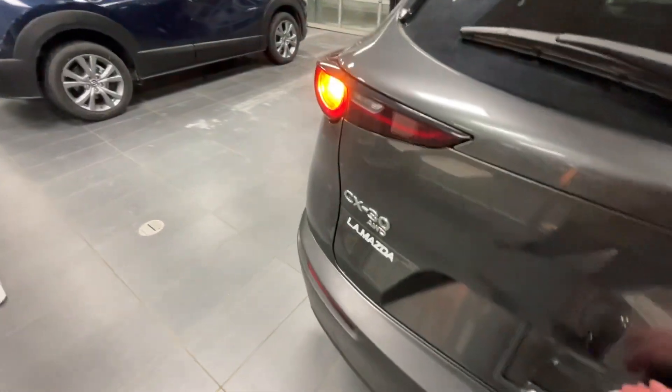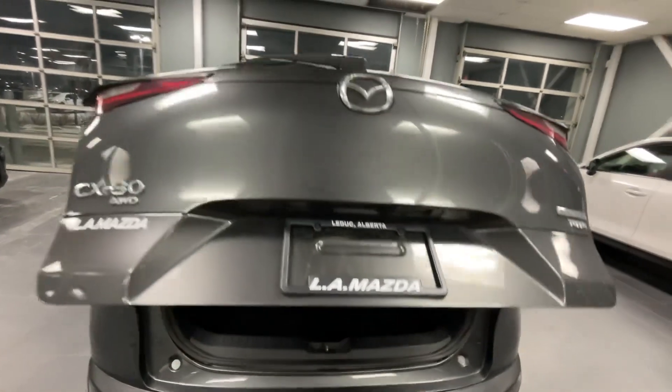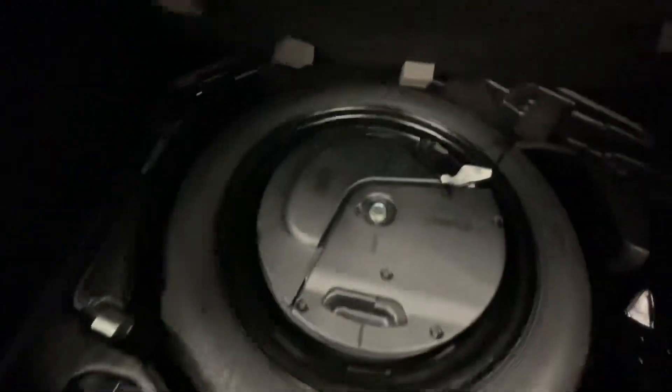When I pull this up, this is also your power liftgate. And of course, this is the turbo. Check out how much space there is back here. And then you have your both subwoofers, spare tire, and your tools.